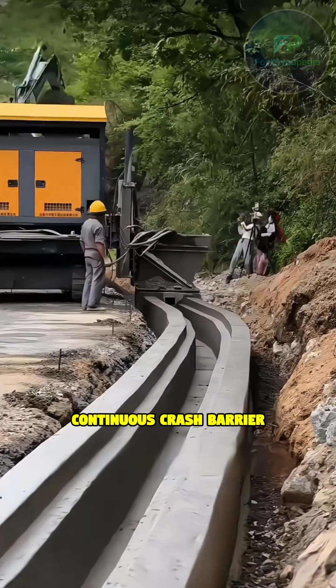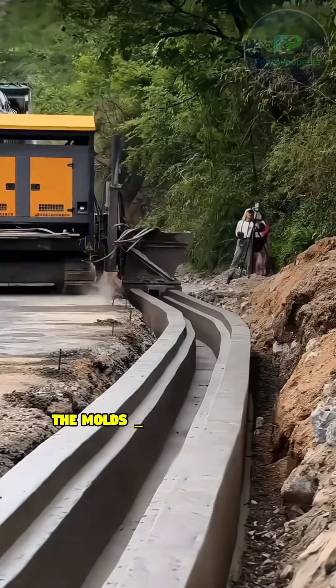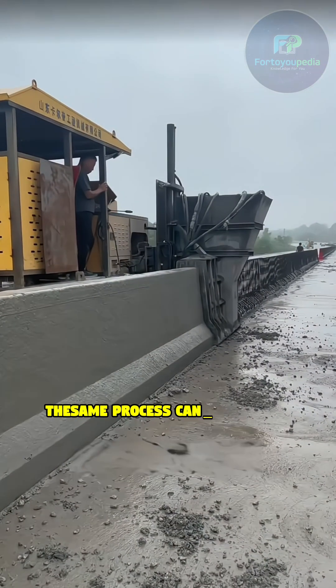The molds are interchangeable. This same process can create not just barriers, but also roadside drainage ditches and water channels. Fast, precise, and standardized.